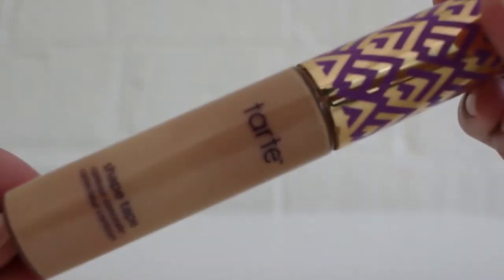I finally got my hands on this holy grail concealer — the Tarte Shape Tape Contour Concealer. This is exclusive to Ulta, which I didn't know. It is super pigmented, I love the wand on it, there's so much product, you really don't need a lot, and the coverage is amazing. I used the shade Medium and I could just talk about this for days.